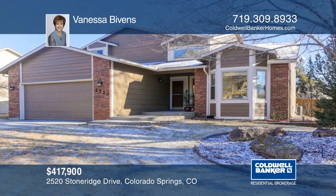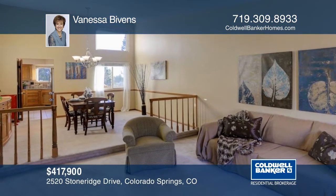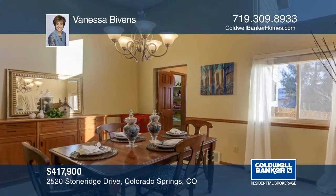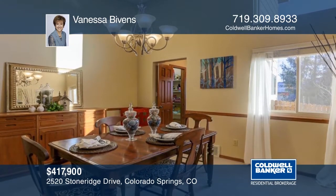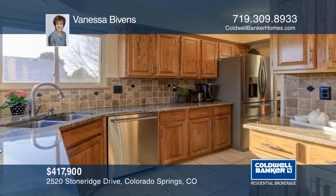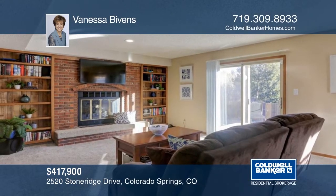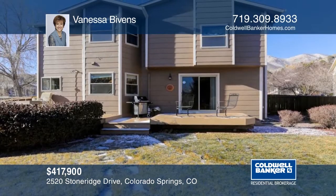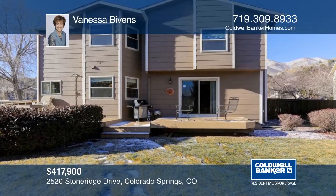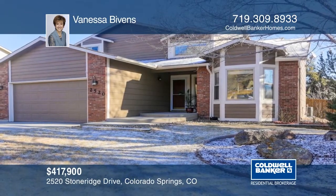Fall in love with this pristine home in desirable Mountain Shadows. Numerous updates to this four-bed, four-bath home include 2017 air conditioning, a master bath remodel featuring granite counters, and a new tile shower with a pebble floor. The additional three luxury baths are also remodeled. The large front and private fenced back lawn feature mature plantings and trees. Please don't miss the mountain views. This home is a rare find in a great neighborhood. Make it yours with a call to Vanessa Bivens.